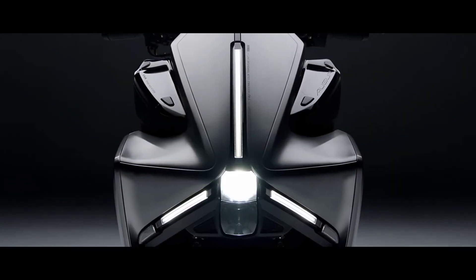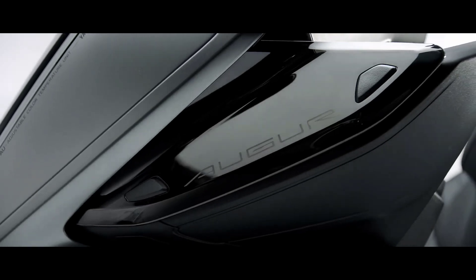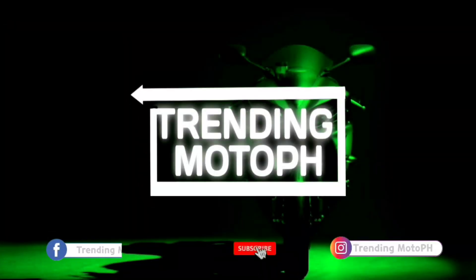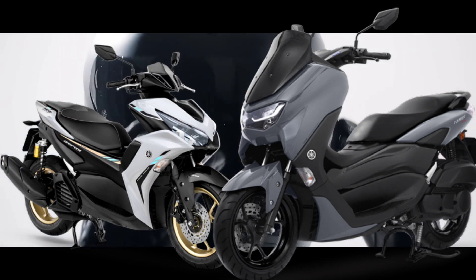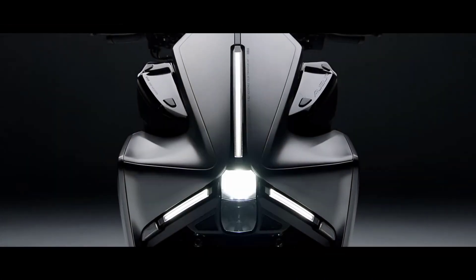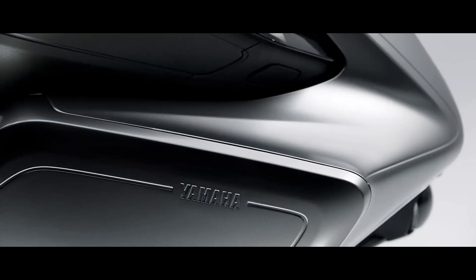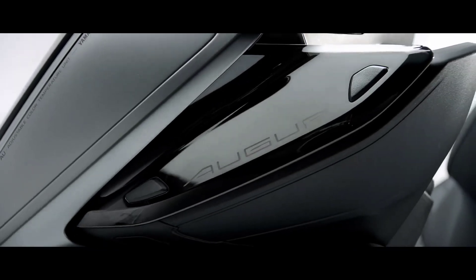Another high-end 155cc naked bar scooter launched by Yamaha Taiwan comes with humanized design and intuitive operation. Hi, welcome to Trending Moto. In terms of scooters, Yamaha NMax and Arocs are the most popular in this generation because of their features and benefits. Now Yamaha Taiwan has launched their latest 155cc scooter for 2023 — the Yamaha Auger 155 — comes with the latest technology.